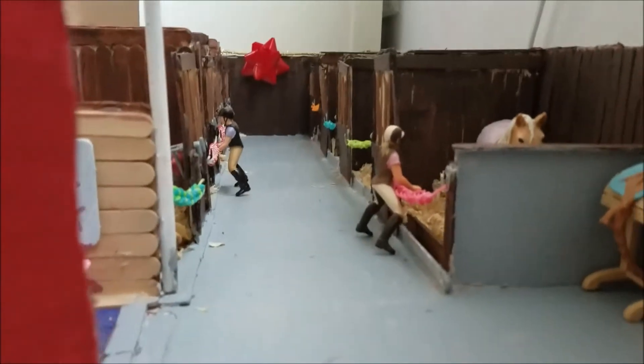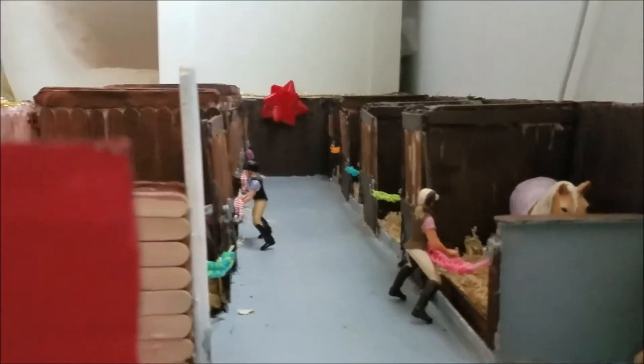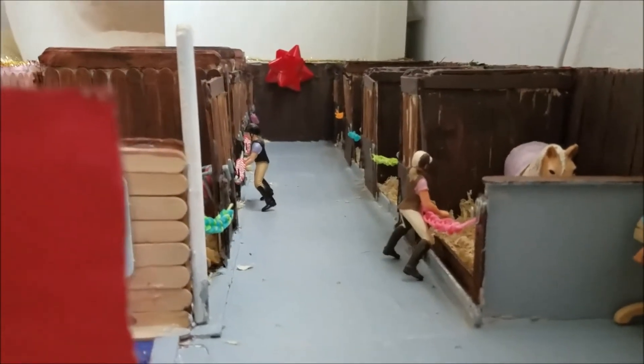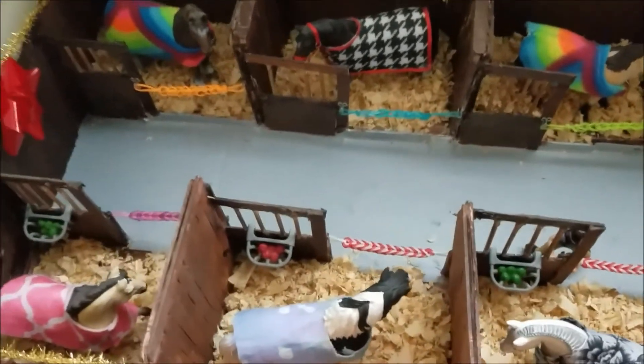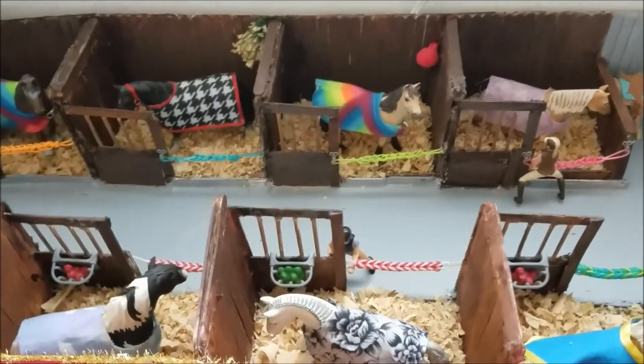That's pretty much all for my barn tour for Christmas. I will do an updated one next summer when I complete it. And I might do another one this month when I add the stockings and everything. I'll just give you one more quick overview. Thank you so much for watching, and if you like it, please give me a thumbs up. Thank you, and bye.